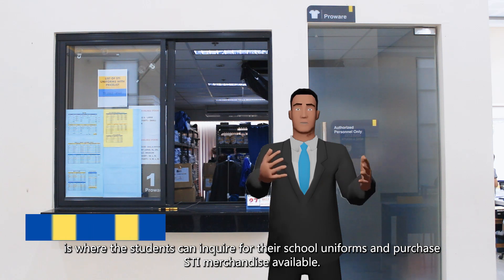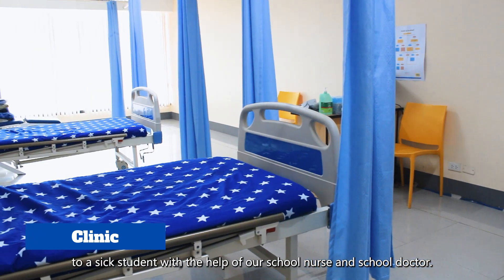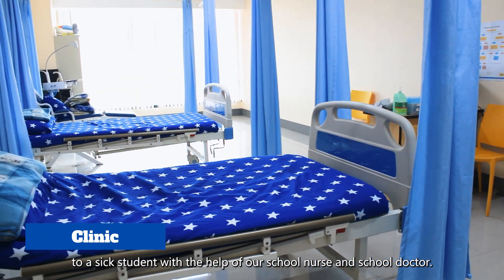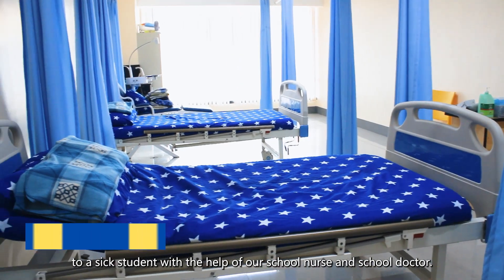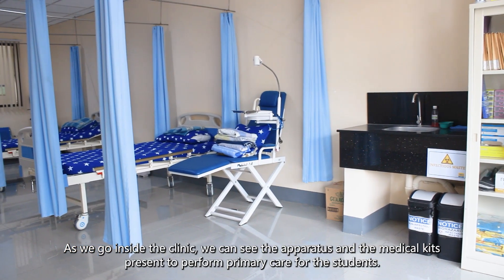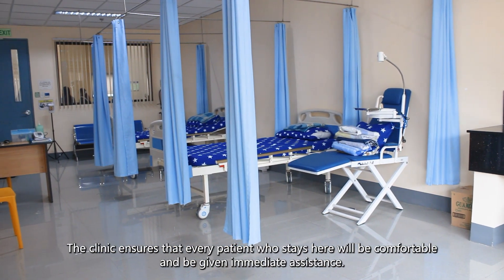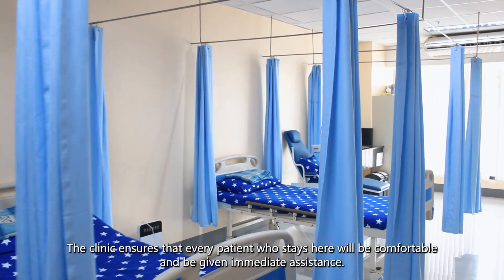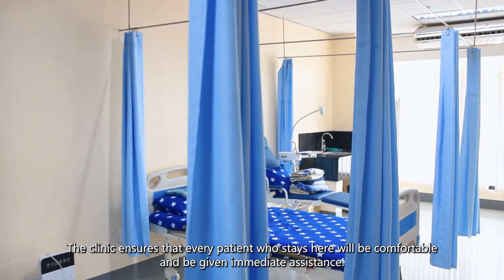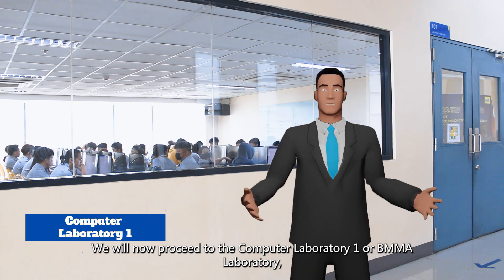Next up is the clinic. This is where primary care is rendered to a sick student with the help of our school nurse and school doctor. As we go inside the clinic, we can see the apparatus and medical kits present to perform primary care for students. The clinic ensures that every patient who stays here will be comfortable and given immediate assistance.